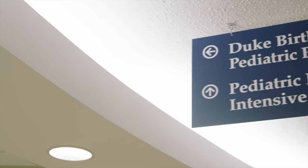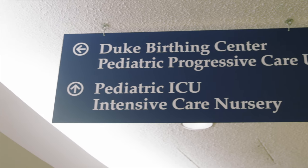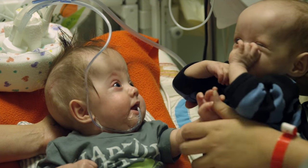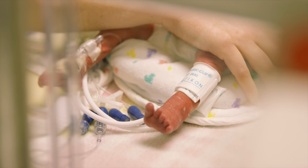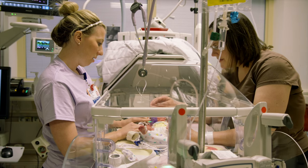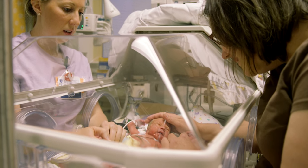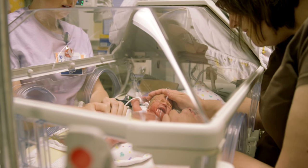Our ICN is a locked unit. Parents are allowed, and they can put six people down on a list that can come in with or without them. Nurses can be assigned to one baby at a time. If we're talking about one of the sickest infants, when the babies are getting better, a nurse may have two babies assigned to her care. Our providers are on the floor with us 24/7.